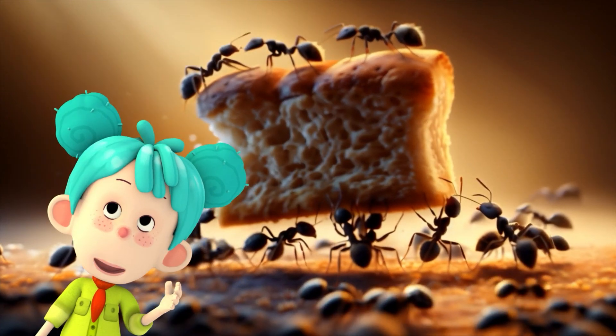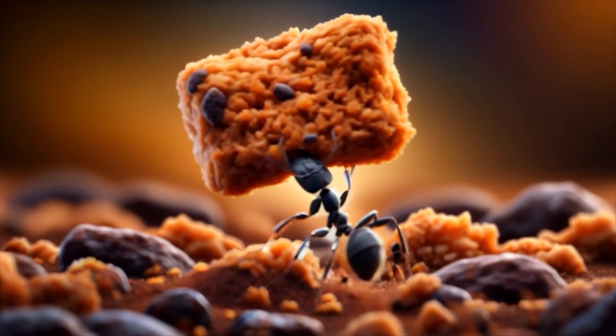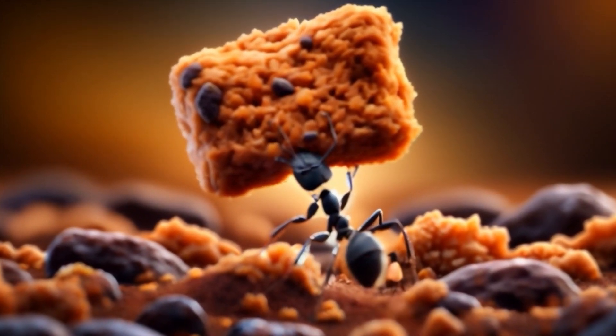Worker ants are super busy. They gather food, take care of the young, and build and repair the nest. They can carry objects much heavier than themselves. Strong little creatures!